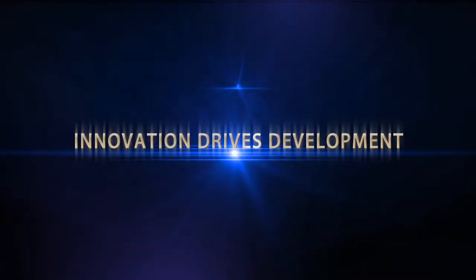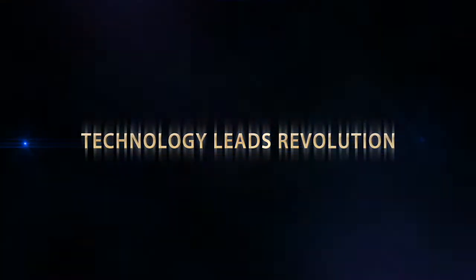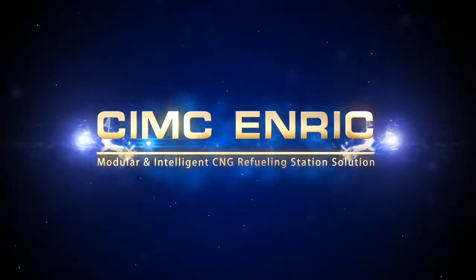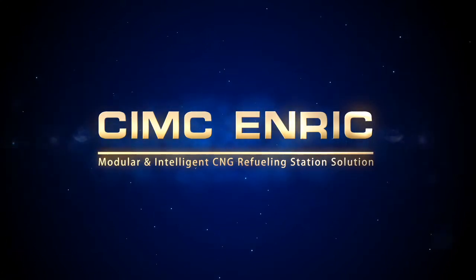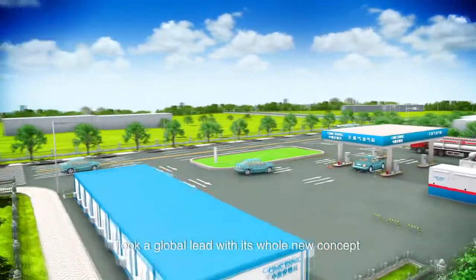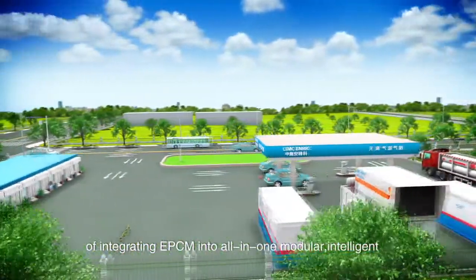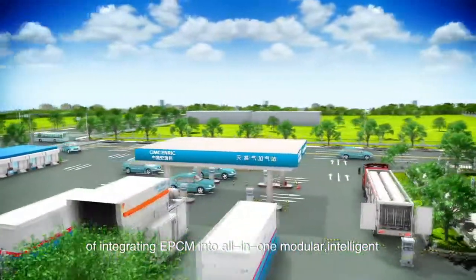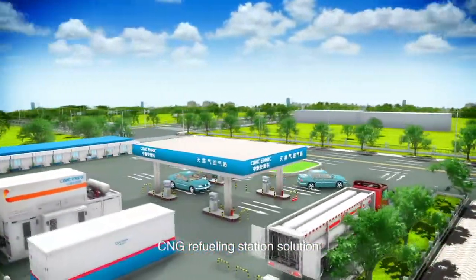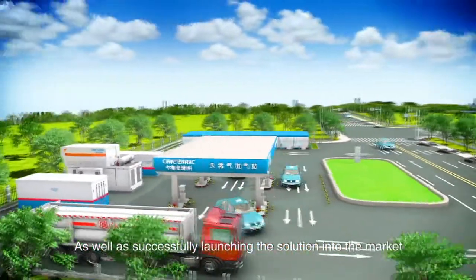Innovation drives development. Technology leads revolution. CIMC Enric Holdings Limited took a global lead with its whole new concept of integrating EPCM into an all-in-one modular intelligent CNG refueling station solution, and successfully launched the solution into the market.